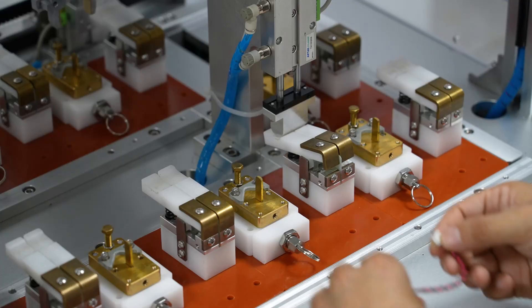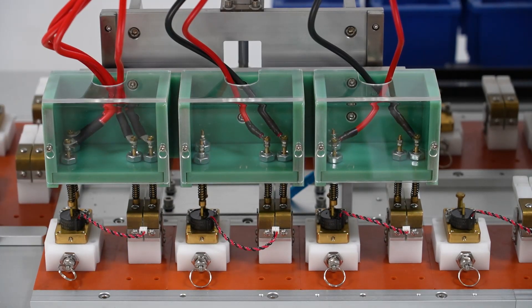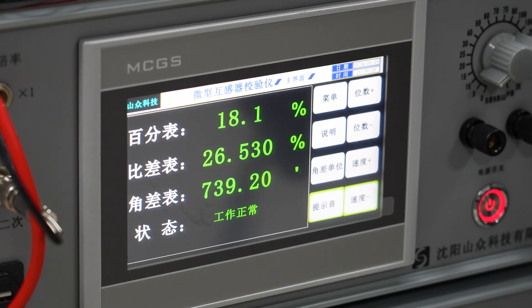This versatile machine can accurately and efficiently test a variety of transformer specifications, including transformer angle difference, ratio difference, resistance, turn, voltage resistance, and other multiple processes at the same time.